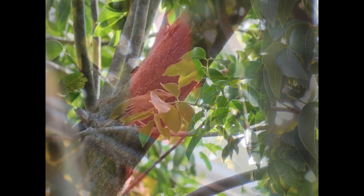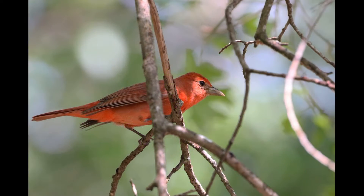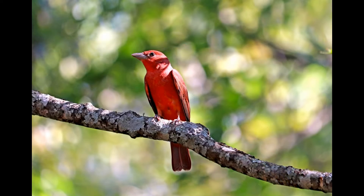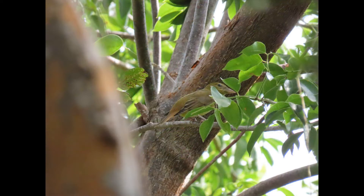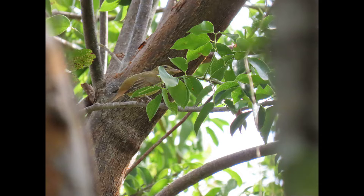For identification, the summer tanager is between the size of a sparrow and a robin. Adult males are entirely bright red with a thick, blunt-tipped bill — a large-headed, full-bodied songbird. Females and immature males are bright yellow-green, more yellow on the head and underparts and slightly greener on the back and wings, with a pale, curved pinkish or horn-colored bill.